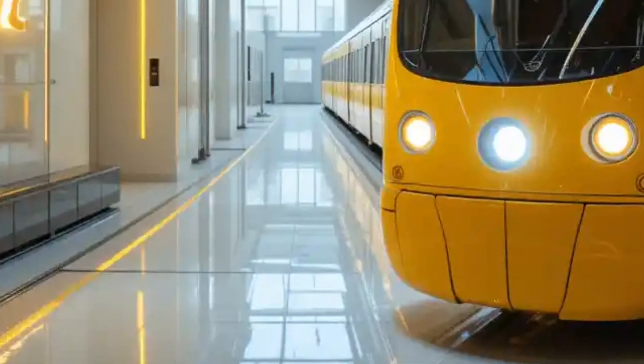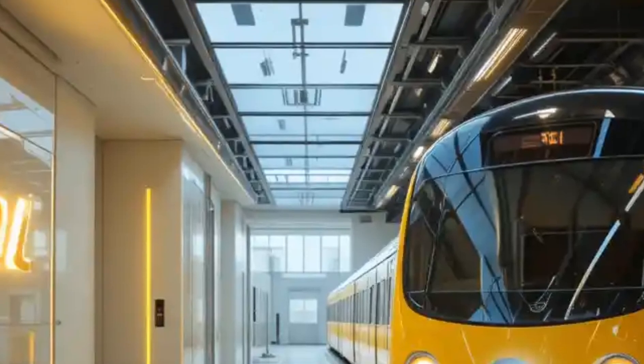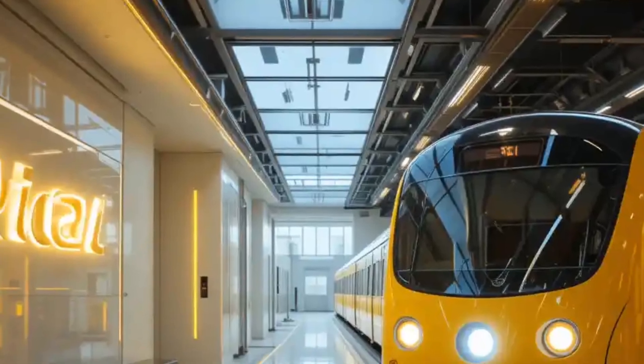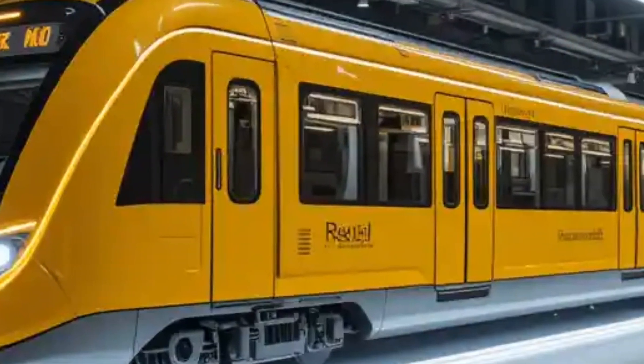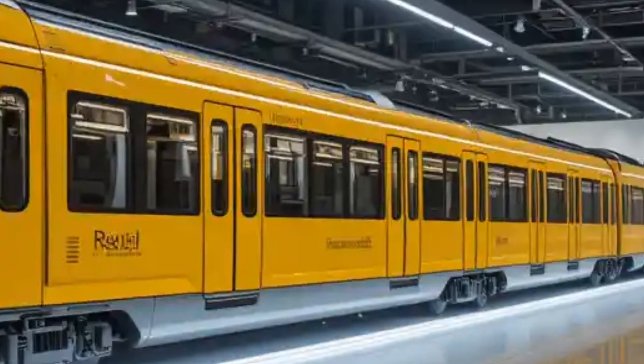Light rail systems connect with buses, bicycles, and even ride-sharing apps. This seamless multimodal integration allows passengers to switch between modes of transport easily, making commuting more efficient and convenient. Many cities are also developing transit hubs around these rail lines to promote smart urban growth and reduce dependency on private vehicles.